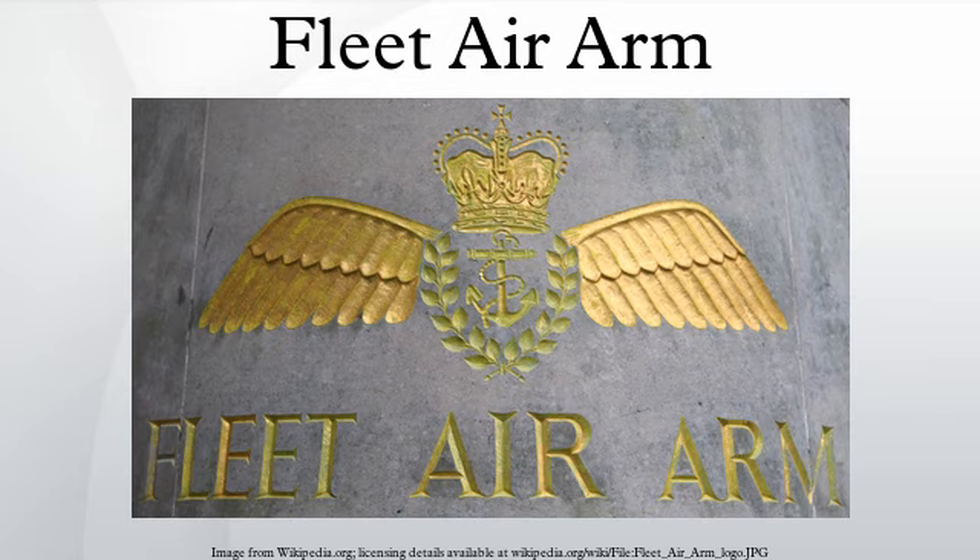By the outbreak of the First World War in August 1914, the RNAS had more aircraft under its control than the remaining RFC. The main roles of the RNAS were fleet reconnaissance, patrolling coasts for enemy ships and submarines, attacking enemy coastal territory and defending Britain from enemy air raids, along with deployment along the Western Front.